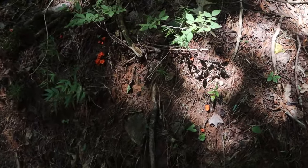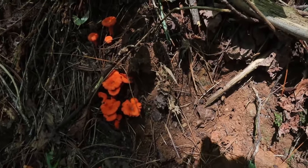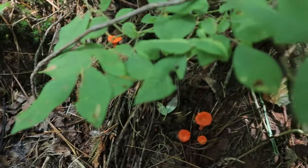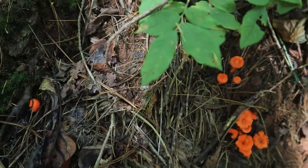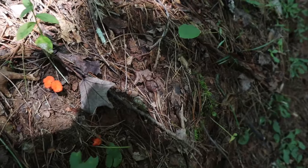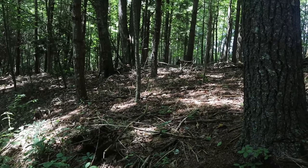Right here on the edge of this bank are some amazing and beautiful cinnabar mushrooms. There's a couple right here, one over here, a couple over here — and there have been several groups of these scattered around in this area.